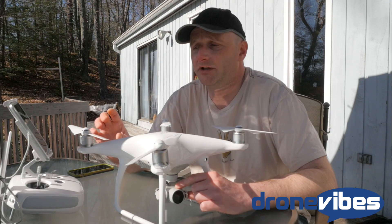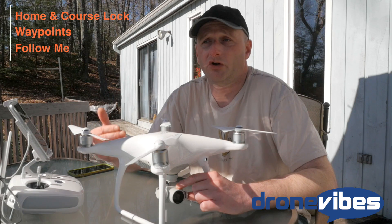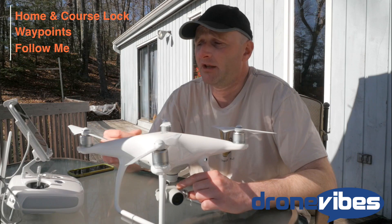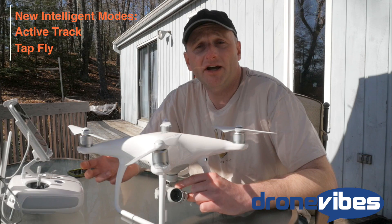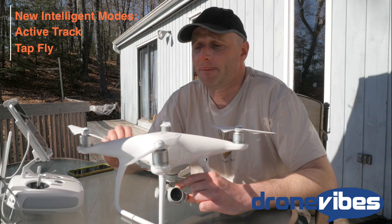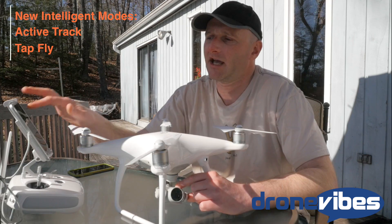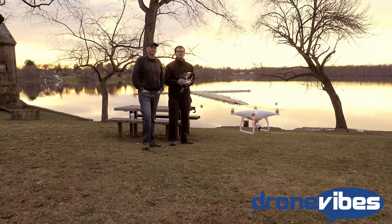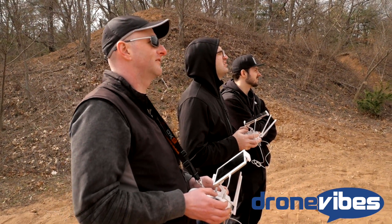There have been a few additions to the intelligent flight modes. You still get your regular home lock, course lock, waypoints, and the follow me functions where the phantom will follow the controller. On top of that, they added two new features: Active Track, which tracks an object you highlight on screen, and Tap Fly, where you tap on your tablet or phone screen and the phantom flies in that direction.